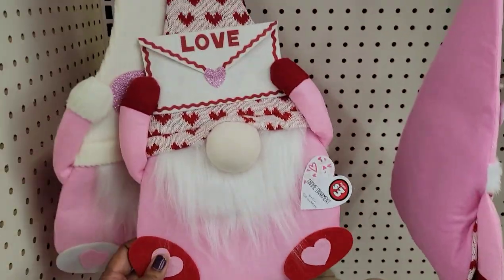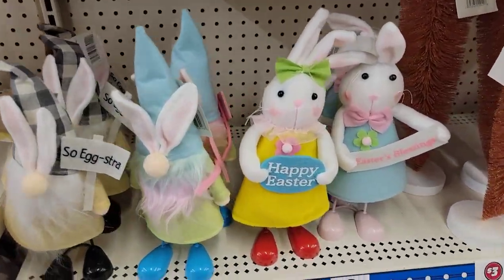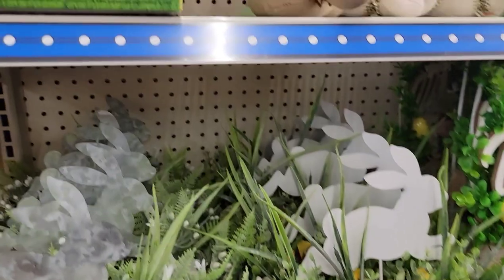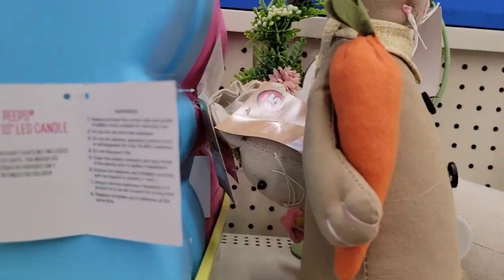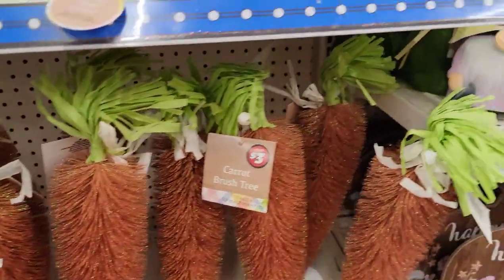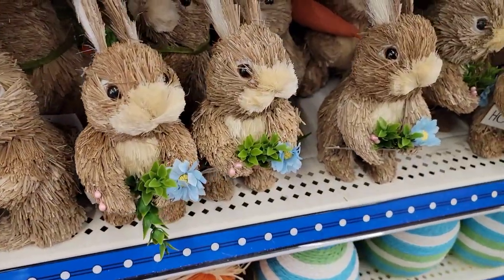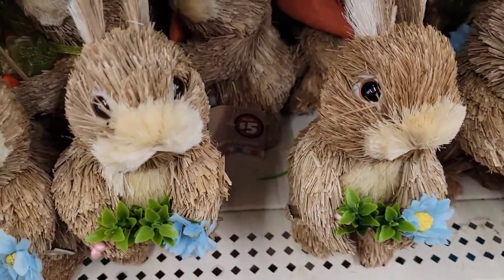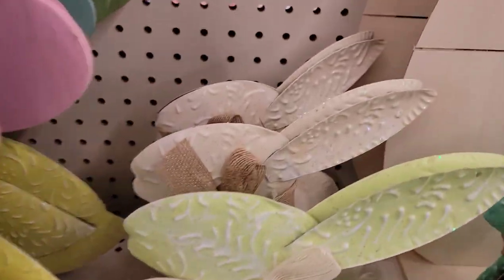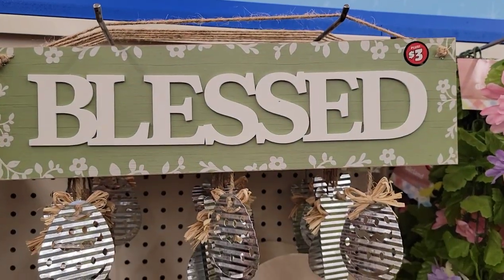I'm going down the Dollar Tree Plus aisle right now. For three dollars I love these right here. For five dollars they've got the bigger bunnies. For five dollars they've got this one showing all the carrots and stuff. These look real — they're five dollars. They've got these really cute metal ones in different colors for three dollars.